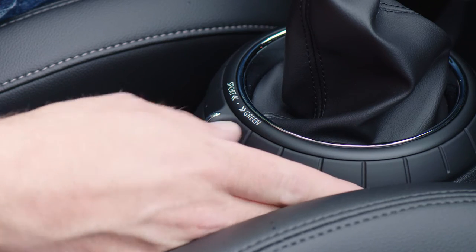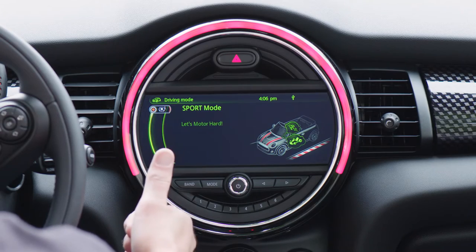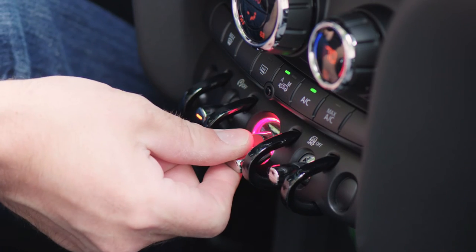Even with the six-speed manual transmission, drivers can select from several driving modes including Eco or Sport. Though it's honestly hard to tell the difference, the car is pretty quick in any mode.